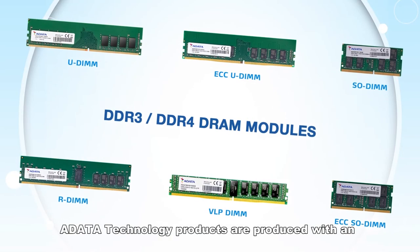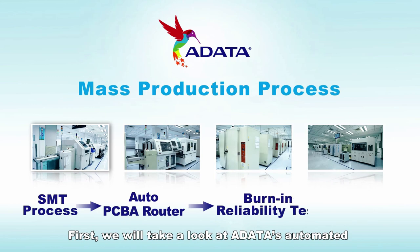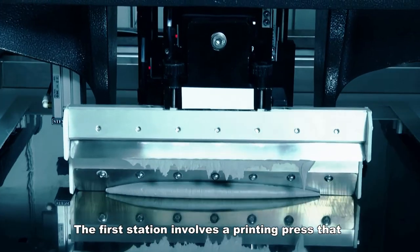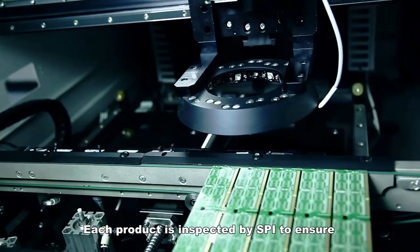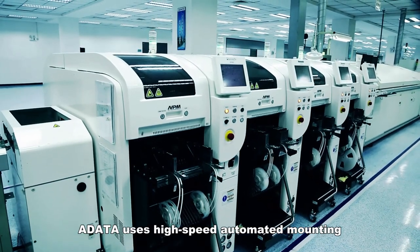A-Data Technology products are produced with an automated production line with a monitoring system. First, we will take a look at A-Data's automated production process for memory modules. The first station involves a printing press that prints solder paste onto the PCBs. Each product is inspected by SPI to ensure that the soldering requirements are met.